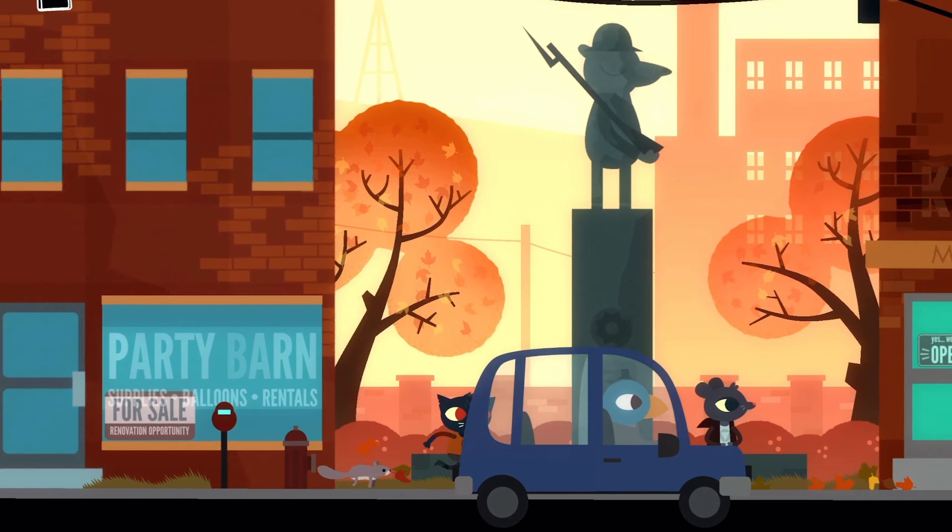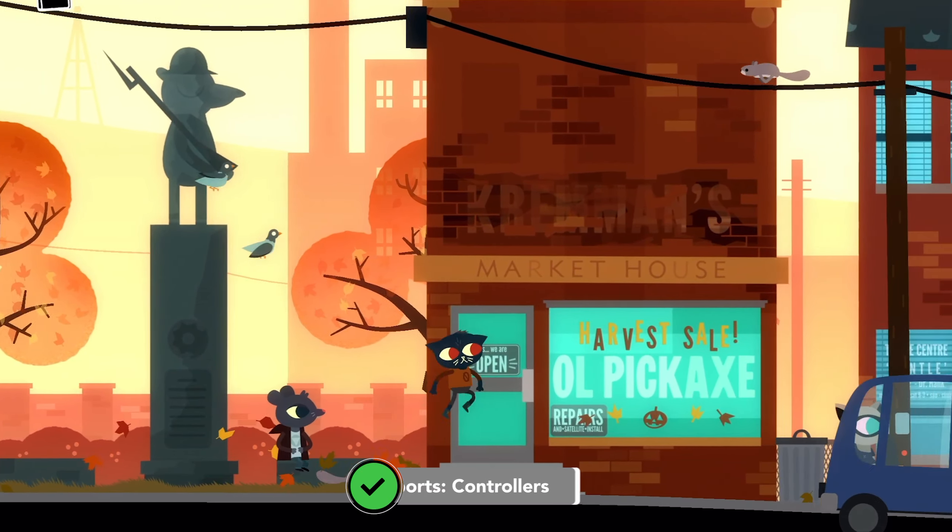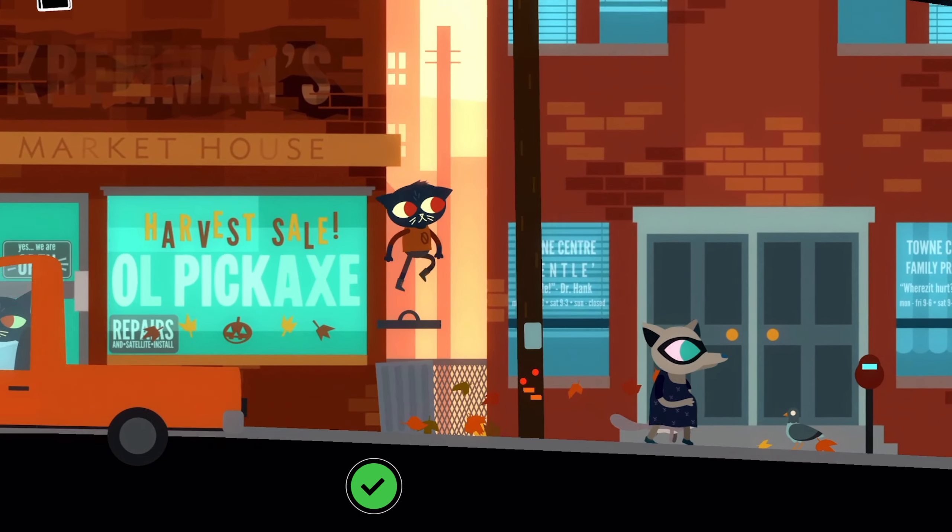Night in the Woods costs $5.99 USD. It is available on iPhone, iPad, and iPod Touch.